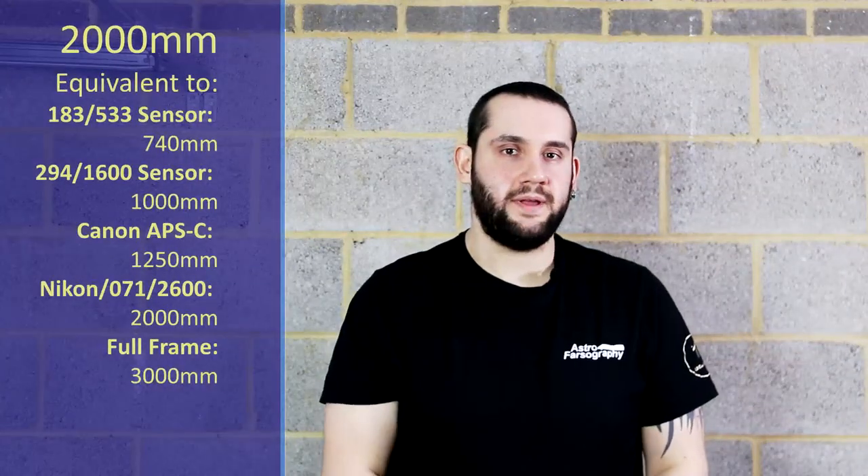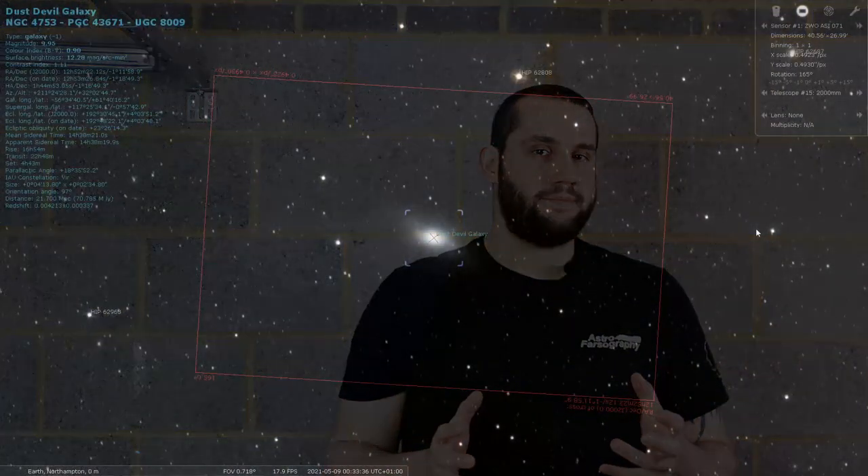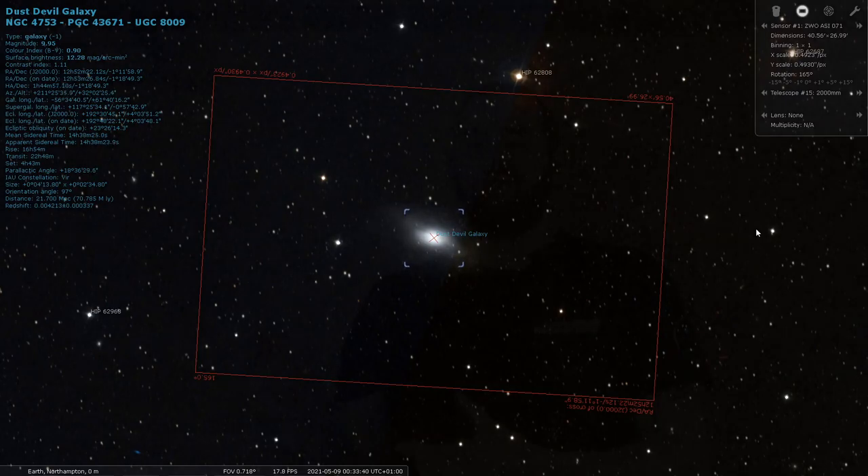And for 2000mm, if you don't fancy the Splinter Galaxy, there's another one in Virgo — NGC 4753, the Dust Devil Galaxy. Even at 2000mm it is relatively small in the frame, so you can use even longer focal lengths than 2000 when you aim at this as well. But it's a nice little blob of a galaxy in the frame, and because it's small, it could be interesting to photograph. So 2000mm, Virgo — that's my recommendation.